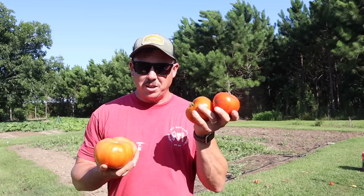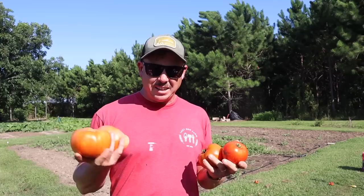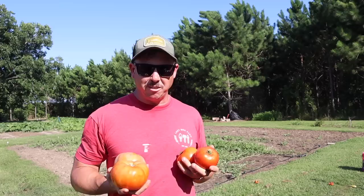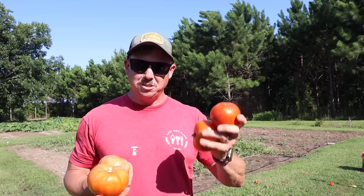I haven't made up my mind yet whether I'm going to keep growing roadster or not — it's certainly not a bad variety and we can always count on it to give us lots of tomatoes for canning purposes. But I've got that dixie red variety growing over there in the raised bed garden, and it has some beautiful-looking fruits on it. If dixie red impresses me a little more than roadster, we may grow a whole row of dixie red next year in the in-ground garden instead.